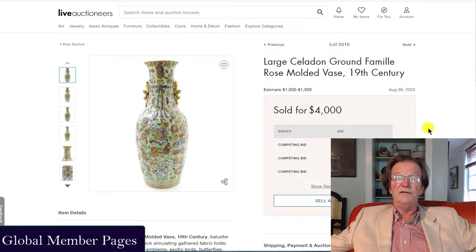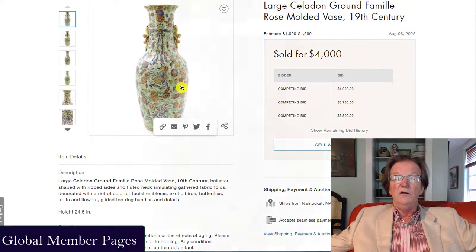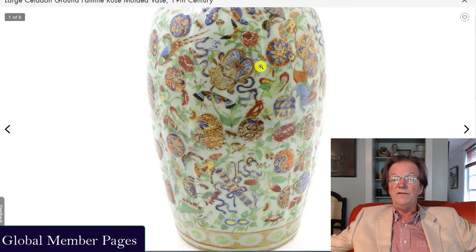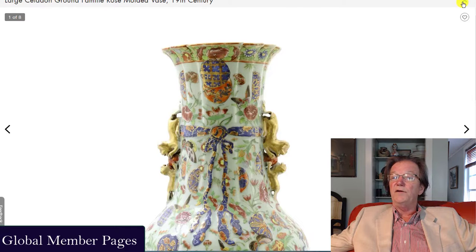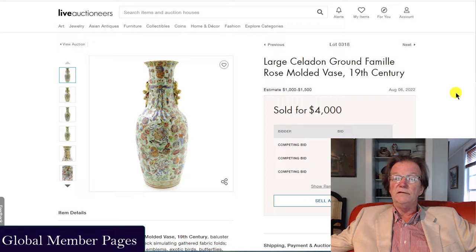Also on the sale — I wanted to point this out — this was just such a pretty big celadon famille rose vase, first half of the 19th century, 24 inches tall, beautiful quality. It got a strong price — it brought $4,000, actually going over the estimate. The estimate was very low at $1,000 to $1,500. Once again, it proves estimates don't always mean much. These big early famille rose celadons for the export market, in the 24-inch-and-up range, will pretty steadily bring $3,000 to $5,000 a piece. Even on Nantucket, they still get those kinds of prices.